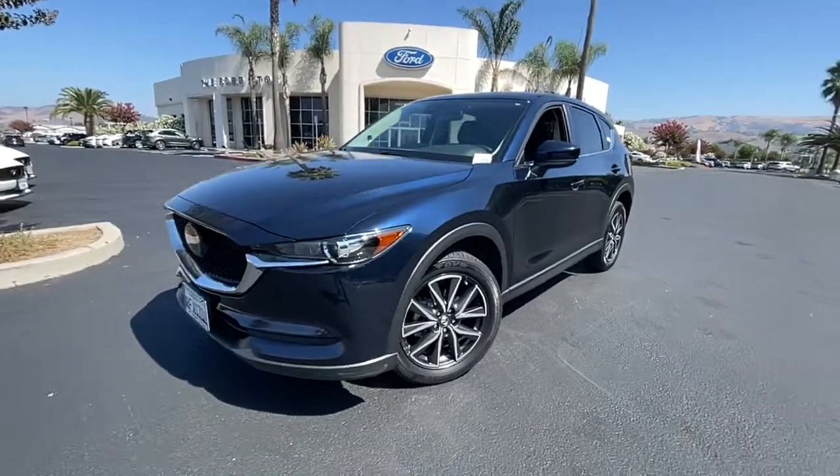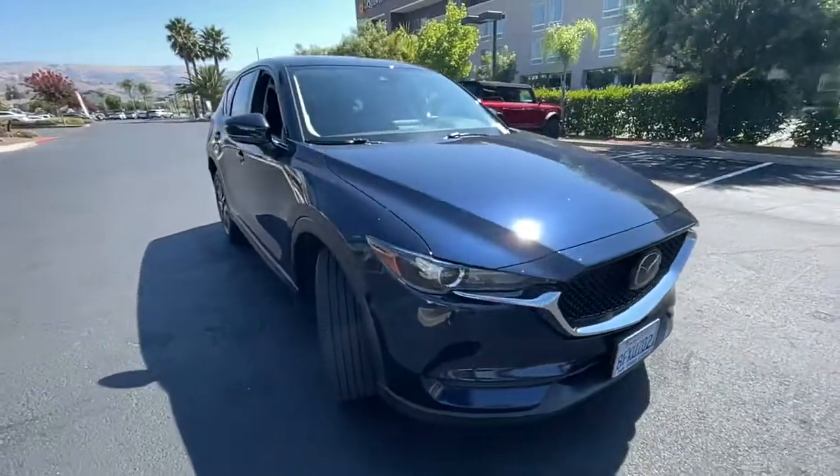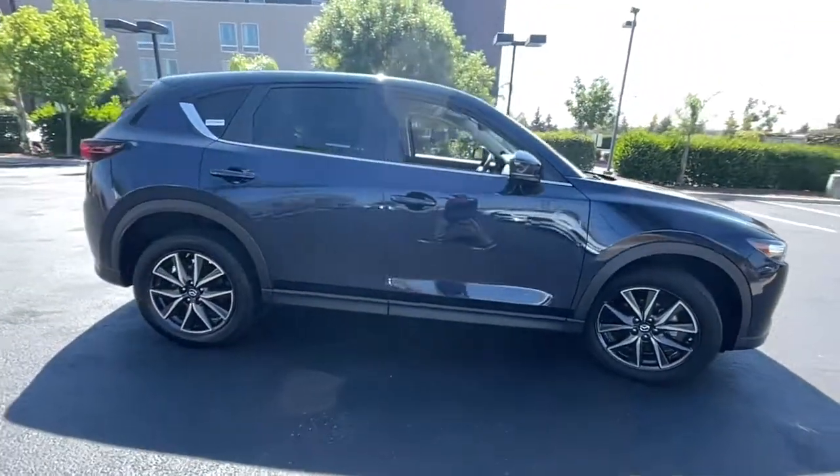Enjoy the view of this 2018 Mazda CX-5. This vehicle is an outstanding buy with fewer than 40,000 miles on the odometer.